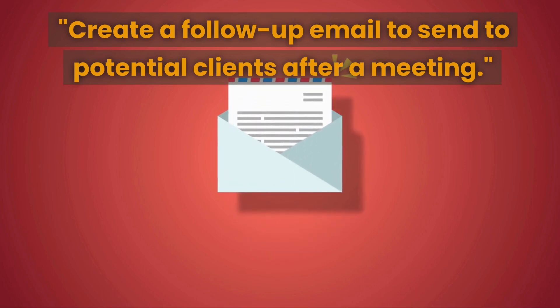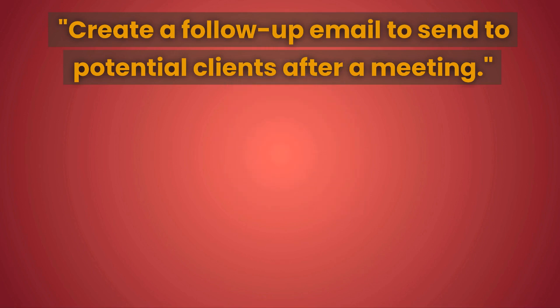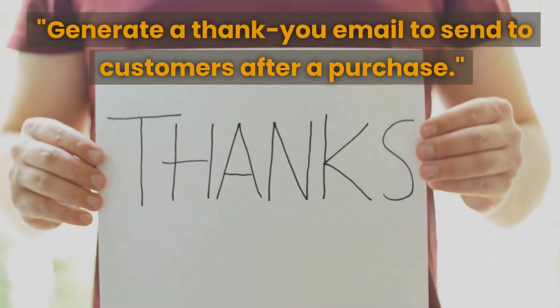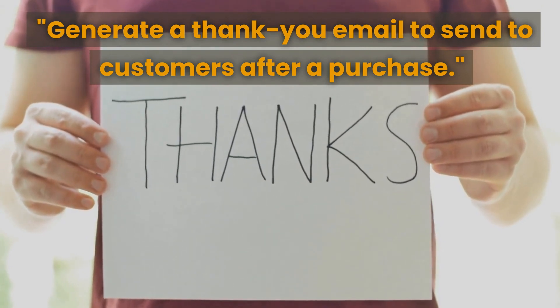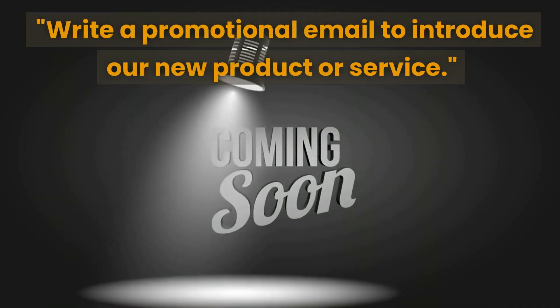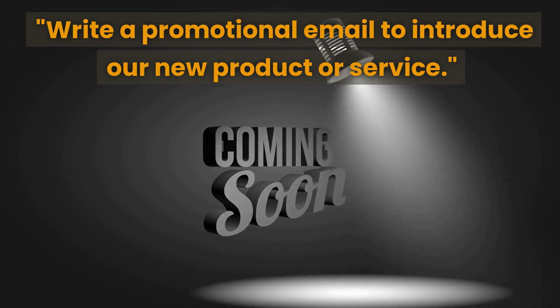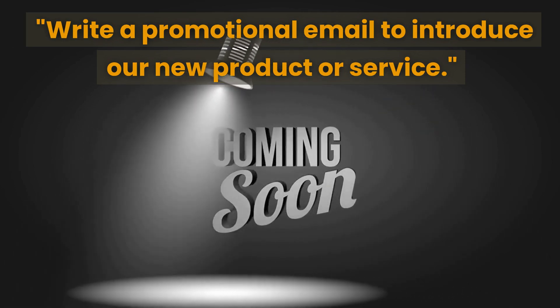That follow-up email prompt can help you establish a professional and courteous follow-up with potential clients after a meeting to move the conversation forward. The next prompt is to generate a thank you email to send to customers after a purchase — this will help you show appreciation and build strong relationships. The next prompt is to write a promotional email to introduce your new product or service, helping you effectively launch it to your target audience.